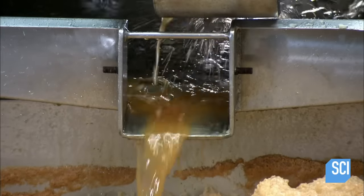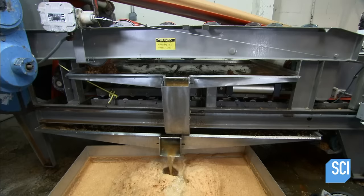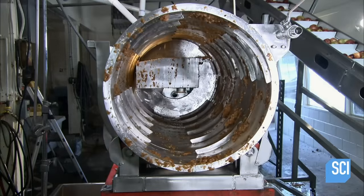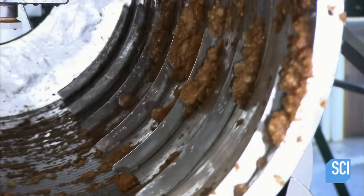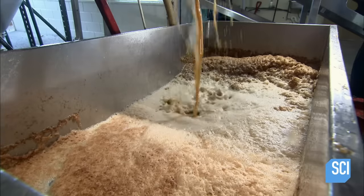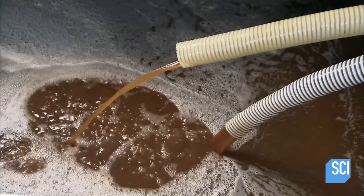The juice spills from the press into large catch pans, then is pumped into a holding tank. From the tank it flows through a revolving drum that filters out more pulp, pits, and apple stems. The fluid seeps through perforations in the drum and flows into a large trough.